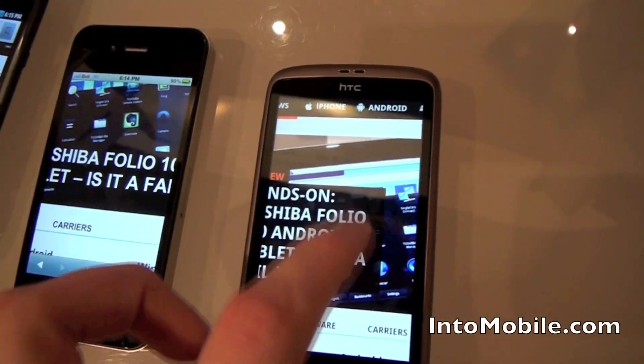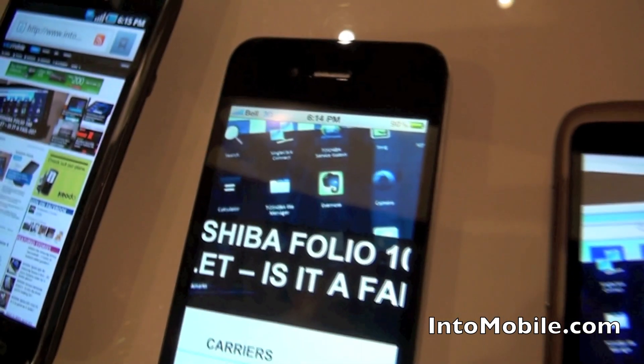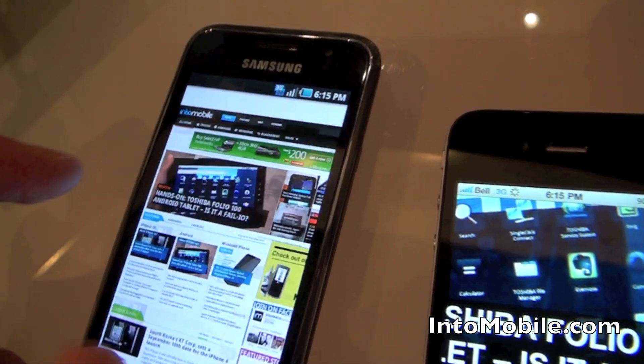Versus the iPhone 4, and up here we have the Galaxy S Vibrant.